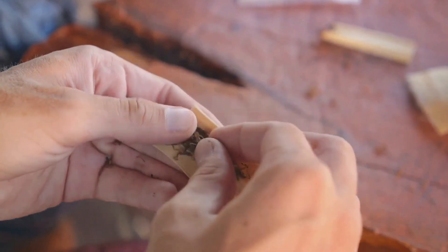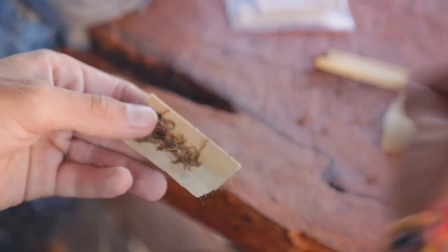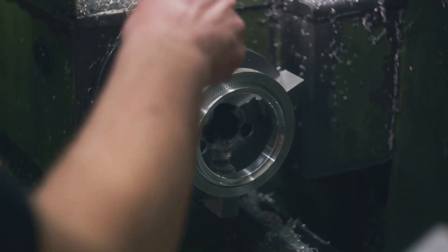Built with a spring-loaded release, the stainless steel blade is housed in a sleek ergonomic body that fits comfortably in your hand. It's a piece of precision engineering that enhances your cigar experience.